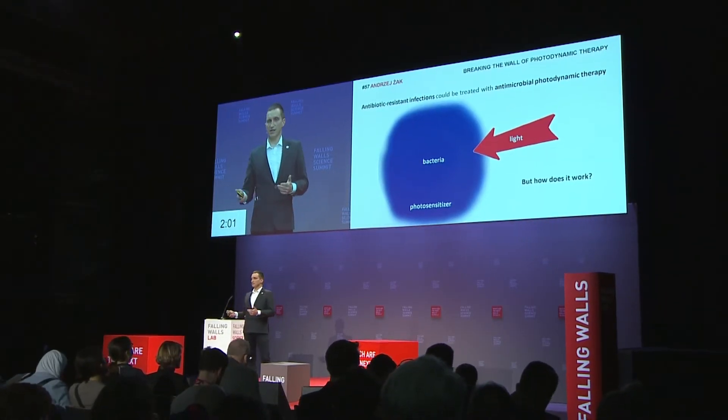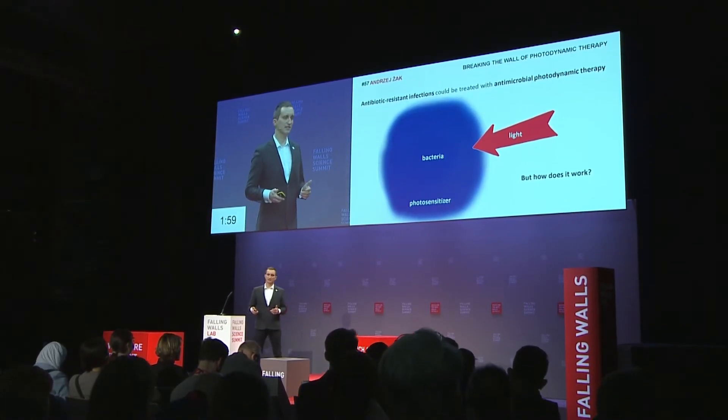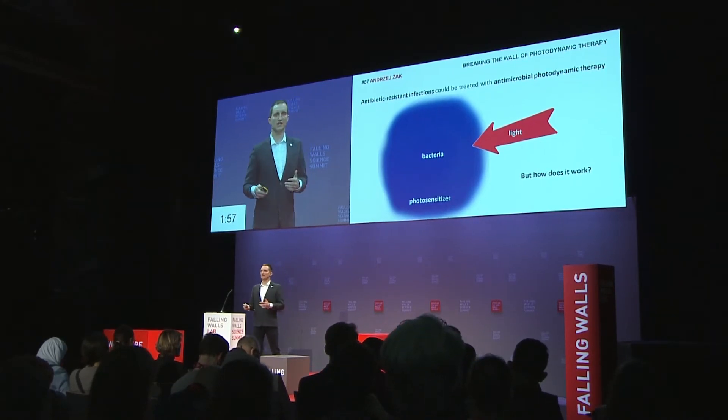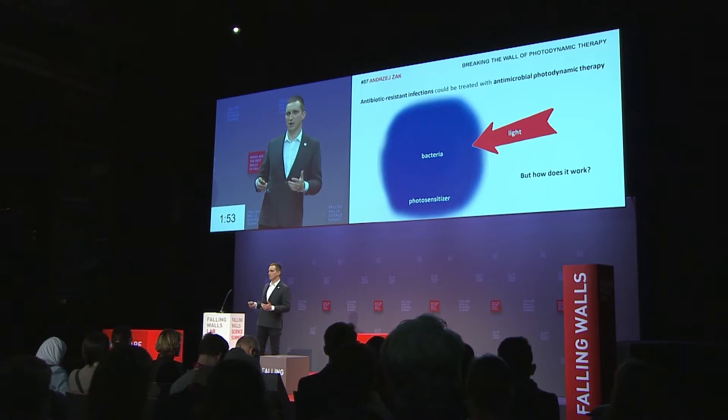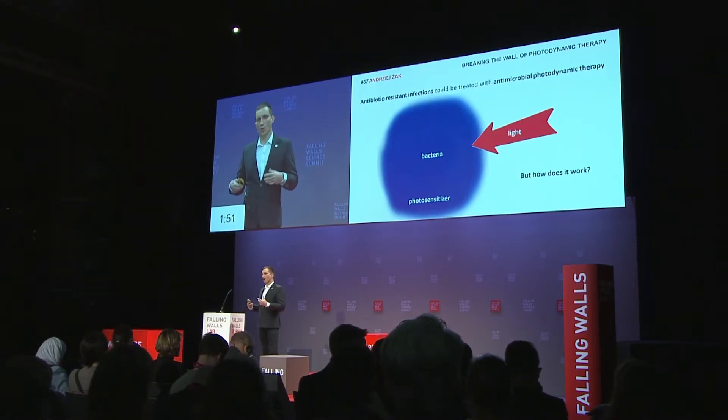But what is really surprising is that researchers all around the world don't even know the exact molecular mechanisms of this therapy. So we don't know exactly why it happens, and we also don't know why different kinds of microbes react differently to this type of treatment.